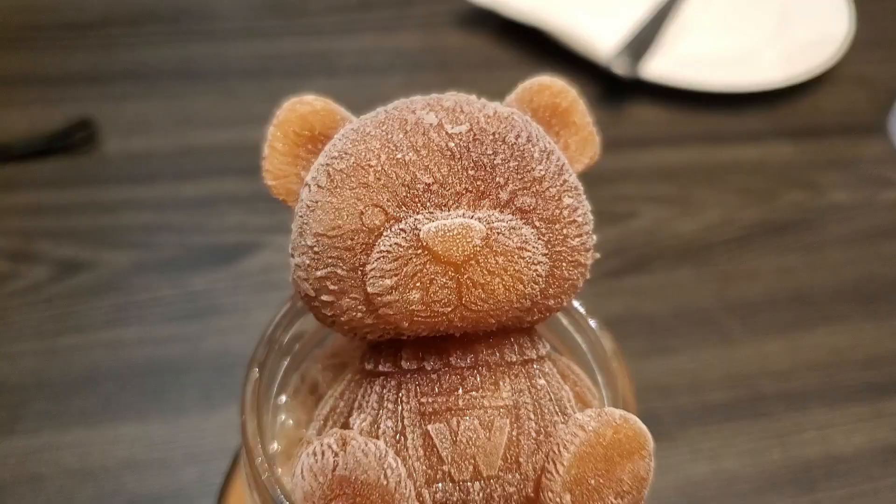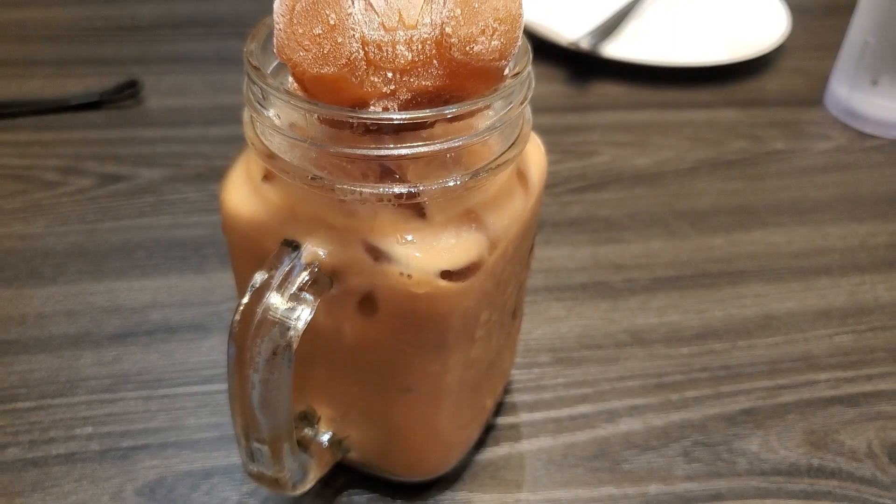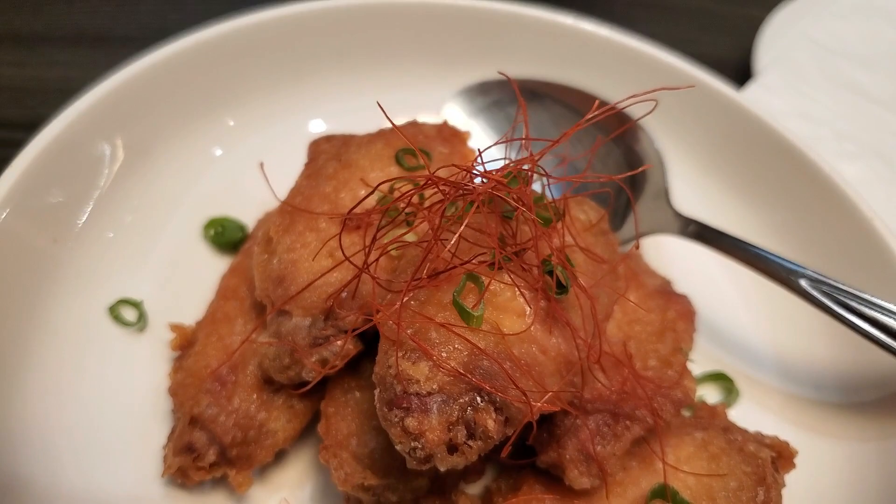Okay, our first appetizer came out along with my drink. I got the iced Hong Kong milk tea. Look at how cute that is with the little bear. The bear is made out of tea and it's iced — it'll melt into my glass. And then we got our chicken wings. We got the shrimp paste wings, and I'm not sure what that red stuff is on there. It looks like saffron, but I know saffron is very expensive. Very interesting.